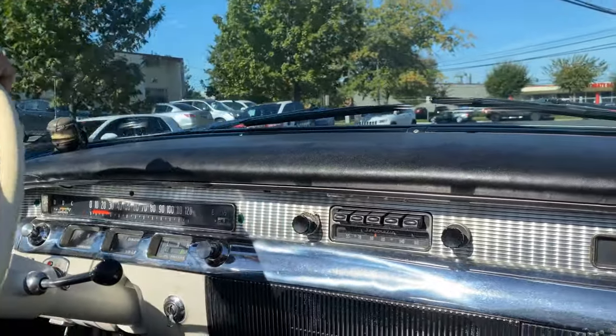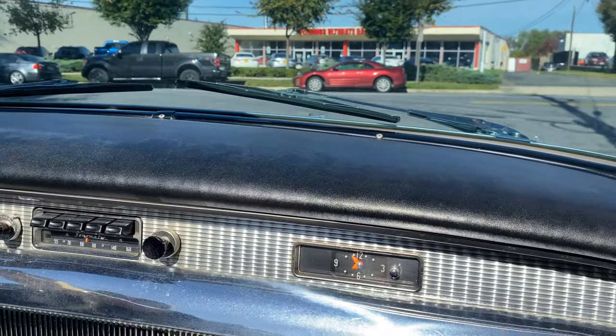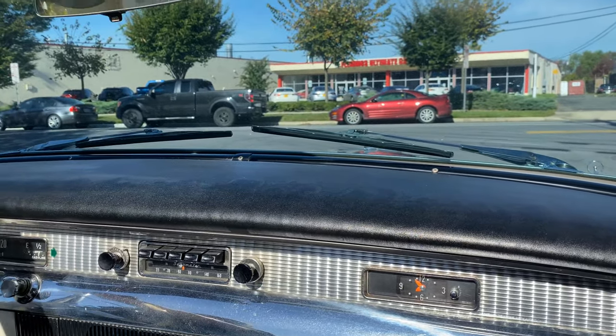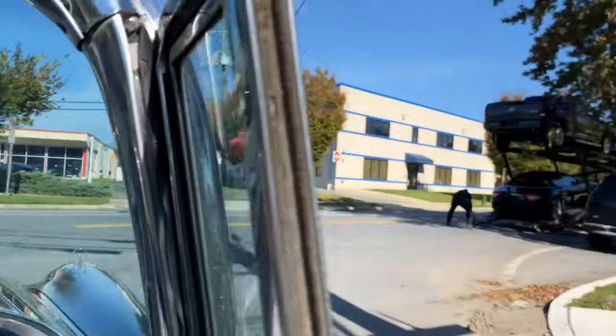We have to do the radio. I believe the door cards are new, the interior is new — the interior is beautiful. We got some new toys coming in. Oh, there's my missing Maserati.